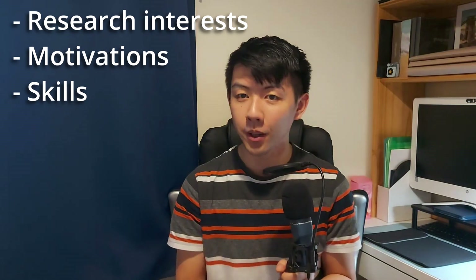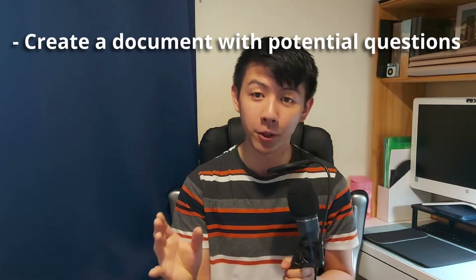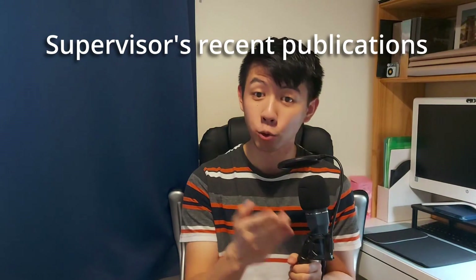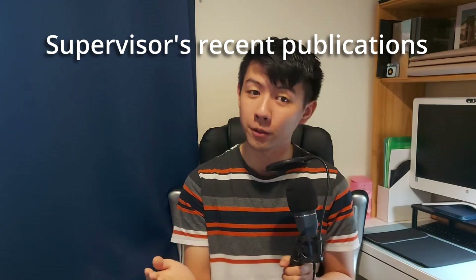If all goes well and one of your potential supervisors replies requesting to meet, then well done — you've gotten past one of the most difficult parts already. This meeting will usually be an informal chat to get to know your specific research interests, motivations, and what kind of skills you can bring to the lab, though depending on the competitiveness of the lab it may be structured more formally and academically, especially if a project has been advertised. As with any interview preparation, I would recommend creating a document with potential questions that could come up based on the lab and field you're applying to, then practising model answers. For interviews of a more academic nature, I would also advise looking into your supervisor's most recent publications to get a better understanding of exactly what they're working on and the current state of the art in your field.